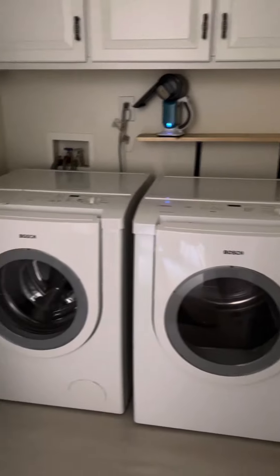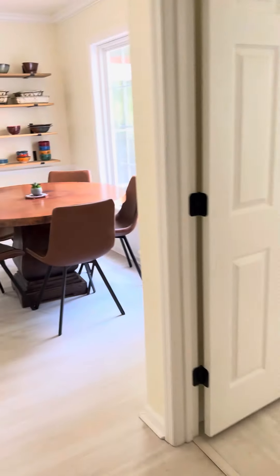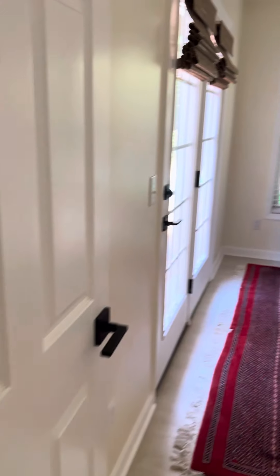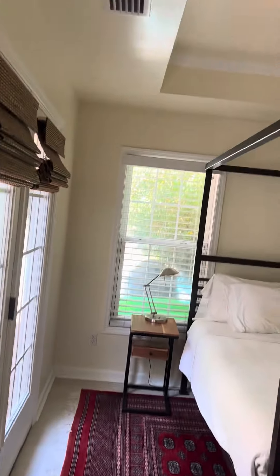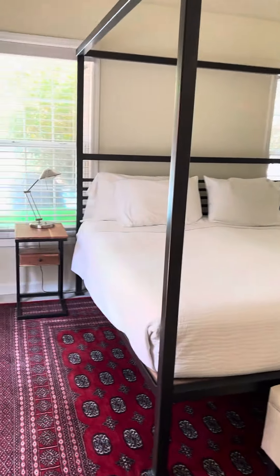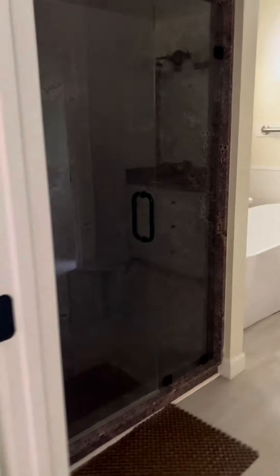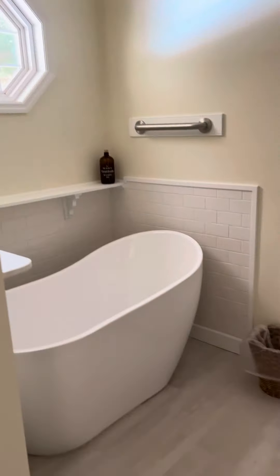Once you come in from the garage area, this is where your washer and dryer is hidden. We will go upstairs here in a second. Oh my goodness, this is beautiful! I'm thinking this must be the primary bedroom — you've got access to outside by double doors, a tray ceiling, beautiful shower, and tub.